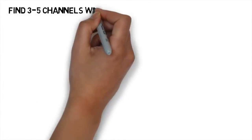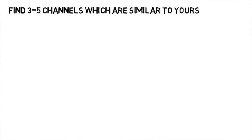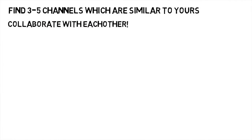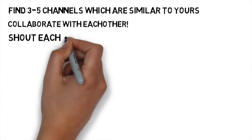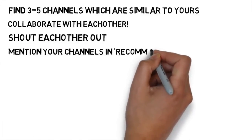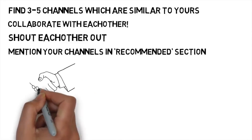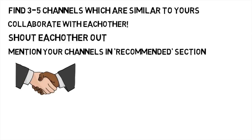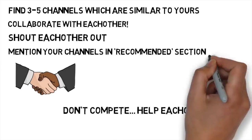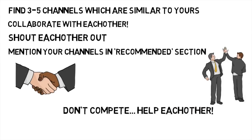Another tip is finding 3 to 5 channels which are similar to yours subscriber-wise and asking those creators to collaborate with you. You can mention each other in the descriptions of your videos and include your channels in the recommended channels section. Collabs are great to get more subscribers and views. Remember, you're not competing with each other — one viewer can subscribe to as many channels and watch as many videos as they want, so help each other out by collaborating.